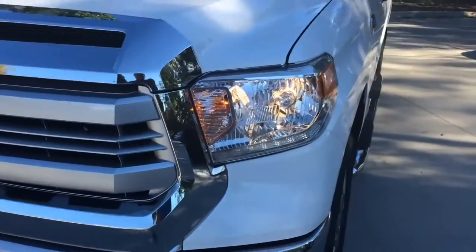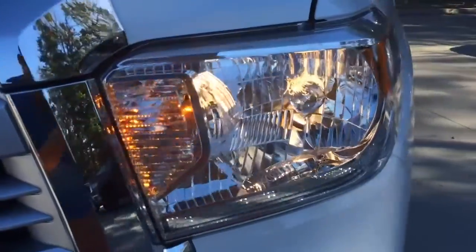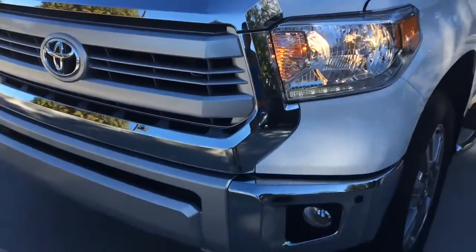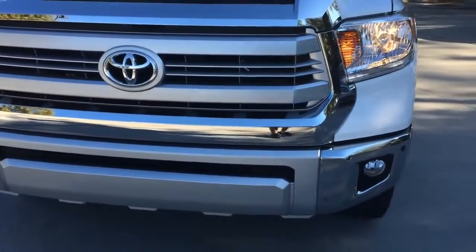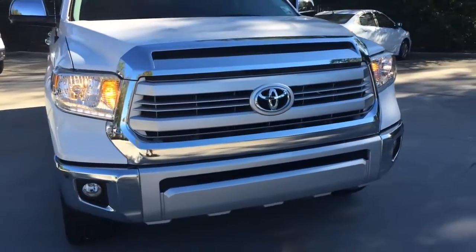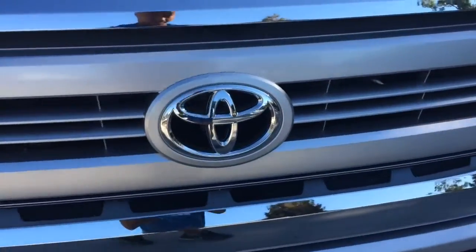Up front, you see the multi-reflector halogen headlight with manual level control and LED daytime running light, as well as turn signal light. Silver lower front bumper with chrome end caps, and chrome grille surrounded with unique silver grille insert. Fog light and parking sensor are also integrated into the front bumper. And here is a closer look at the grille.